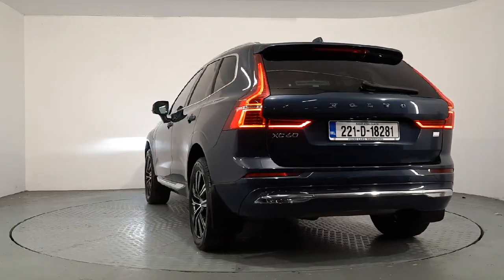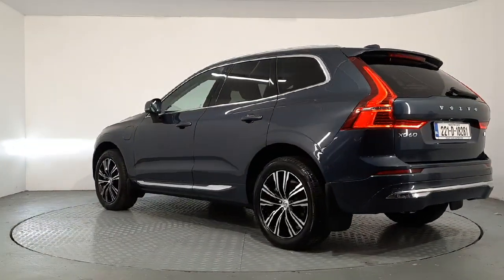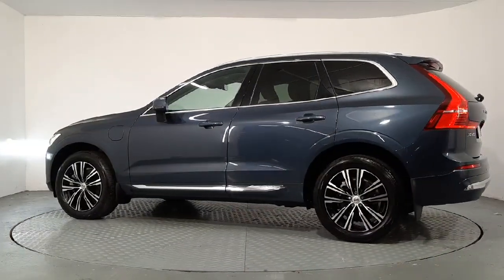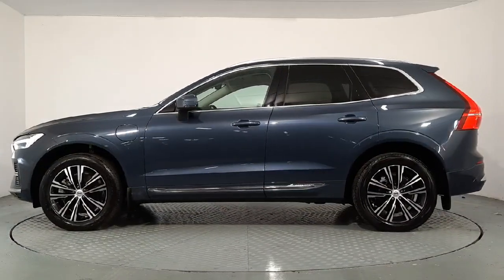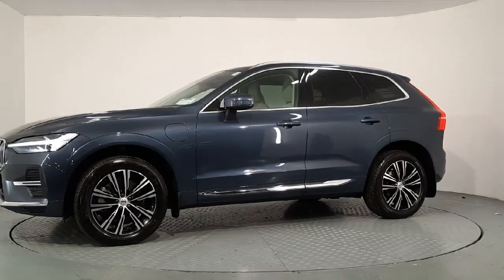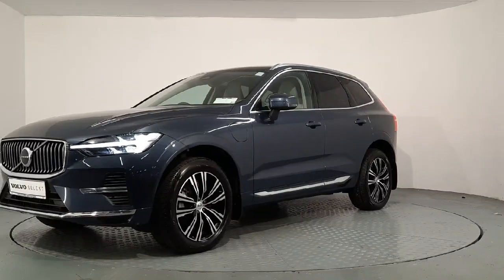Upgraded 19-inch 10-spoke alloys. It's a chrome package, so chrome side plates, window surrounds, as well as integrated chrome roof rails and chrome grille. LEDs on the headlights and adaptive brake lights. Privacy glass in the rear windows, and you also have a panoramic sunroof.